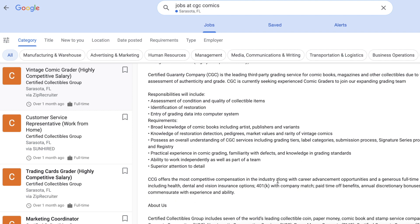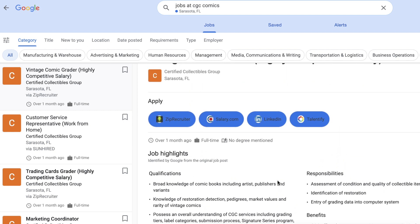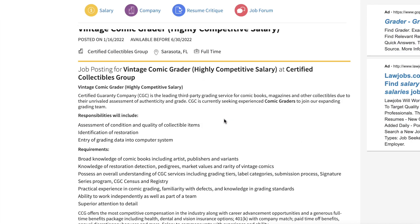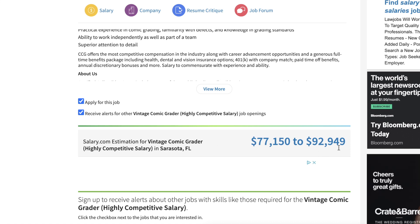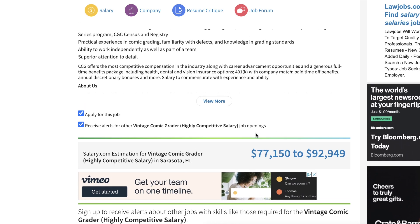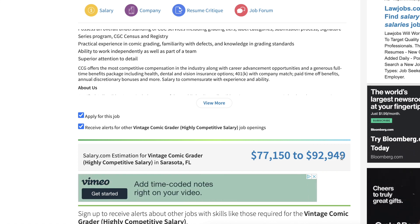Go and read it yourself, but if you want to know the salary, you can click on that and boom — Vintage Comic Grader, there you go. I'm not sure where they compile this data from, but regardless it seems to be in line. Would you quit your job, move your family here, and do this for $77,000 to $92,000–$93,000?